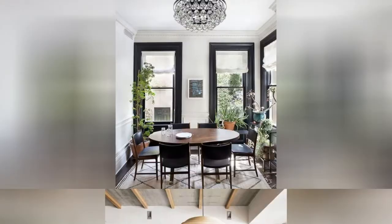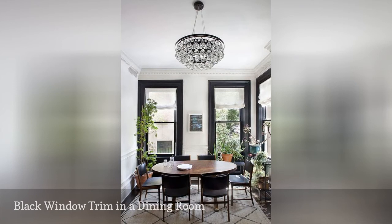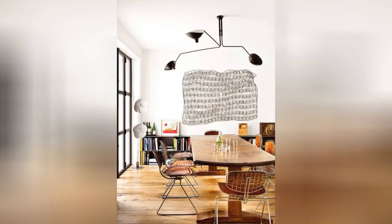Beyond drapery, there are other ways to frame the dining room in an interior. Interior designer Jessica Helgerson has created a unique frame in this dining room. The window trim has been painted a deep, dark black. The paint treatment creates an architectural detail that makes this elegant space stand out even more.